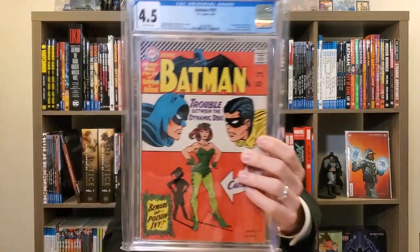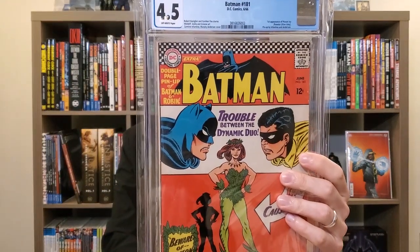Now we've got Batman 181 in a 4.5 off-white pages — same grade as Alex. This is the first appearance of Poison Ivy ever. With this book you want to make sure it has the pin-up; there's a pin-up poster inside that people used to pull out and put on their walls. The price varies greatly depending on grade and also depending on whether it is complete with the pin-up or not. A classic book — I've got one at CGC right now, hoping for an upgrade.